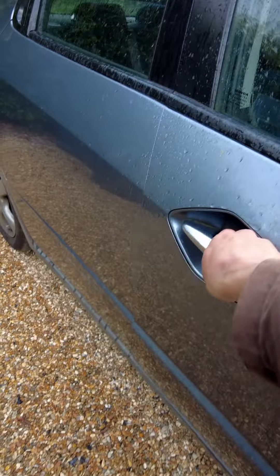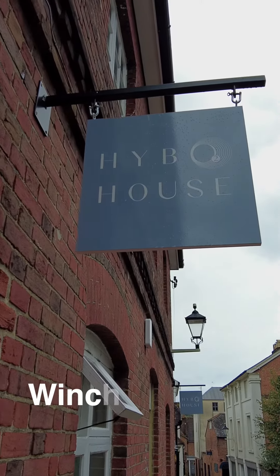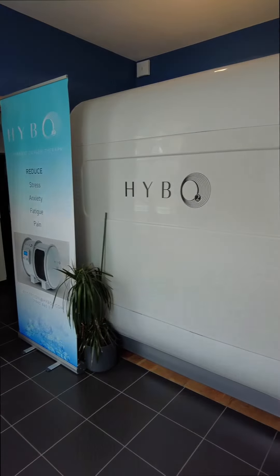Hyperbaric oxygen therapy — what is it? Let's go and find out. A high concentration of oxygen is delivered to the lungs under increased atmospheric pressure in a hyperbaric chamber.